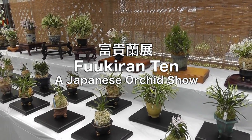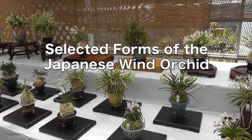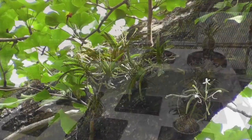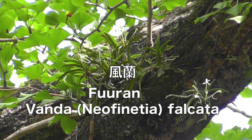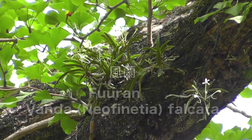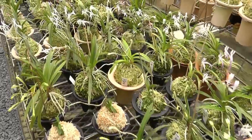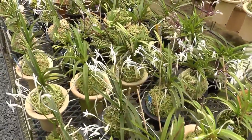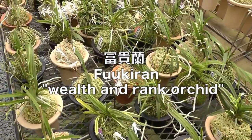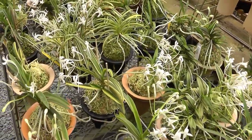Neophanetia falcata is an epiphytic orchid native to southeast China, South Korea, and the southern half of Japan, where it is known as furan, meaning wind orchid. Select varieties have been collected within Japan for at least the last three centuries and are known as Fuukiran. In this video, we'll visit a Fuukiran show at a local nursery specializing in native Japanese orchids, Ogawa Garden.